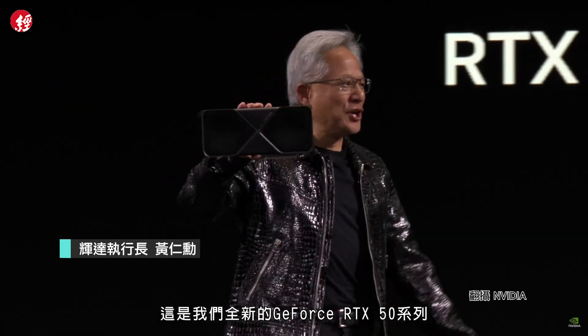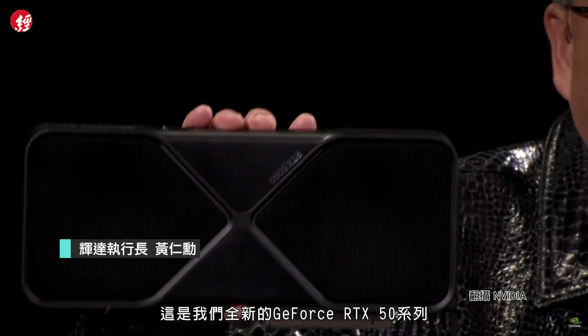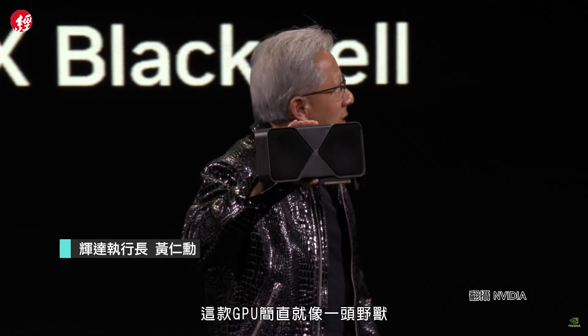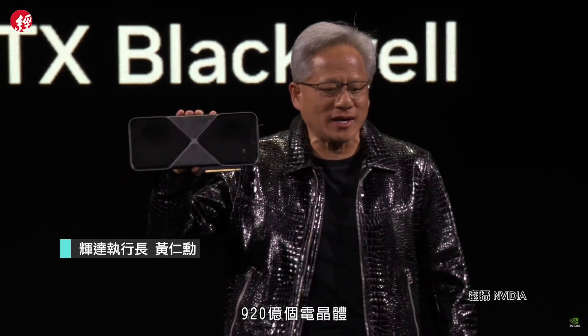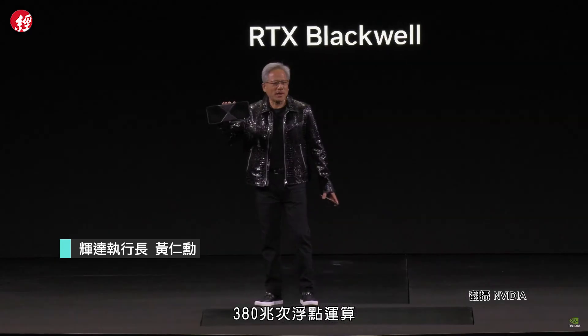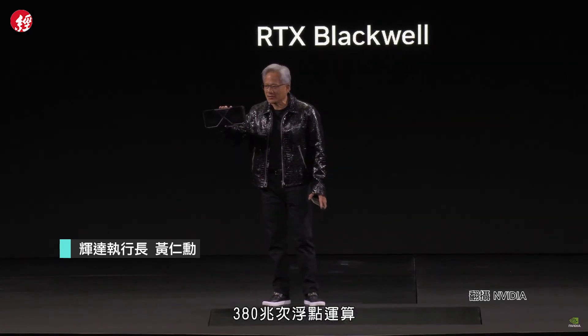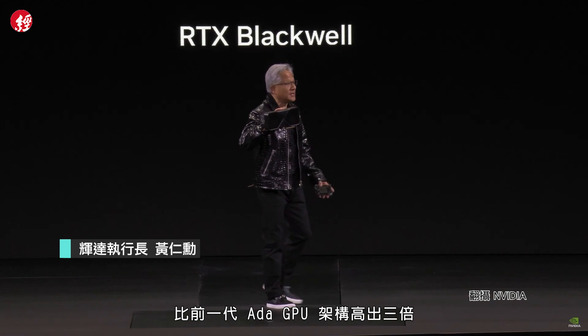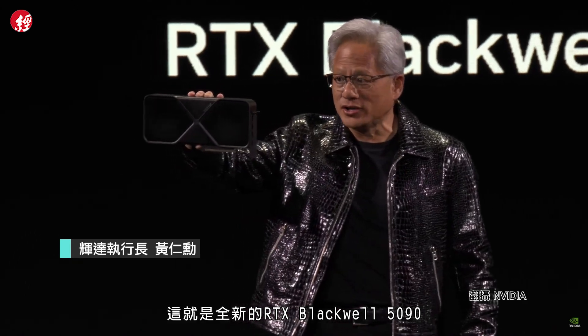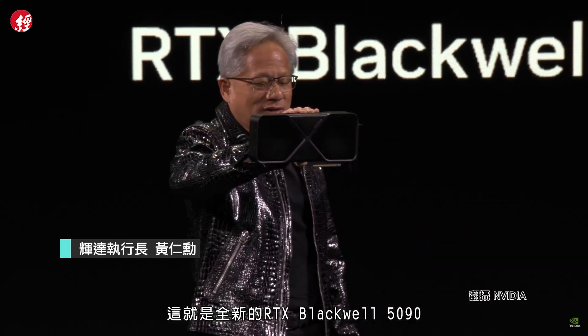Here it is — our brand new GeForce RTX 50 series Blackwell architecture. The GPU is just a beast: 92 billion transistors, 4,000 TOPS, four petaflops of AI — three times higher than the last generation Ada. We need all of it to generate those pixels. This is the brand new RTX Blackwell 5090.